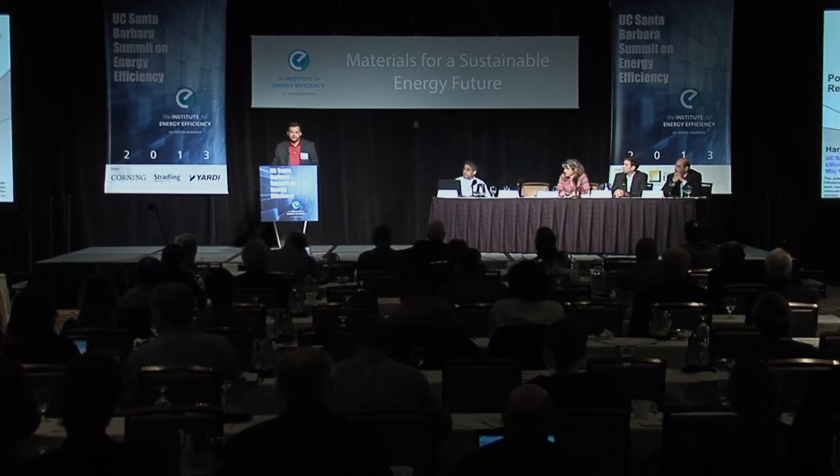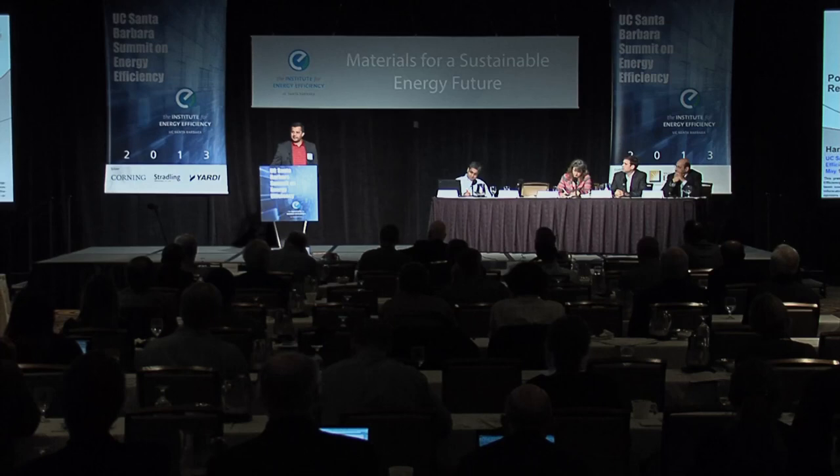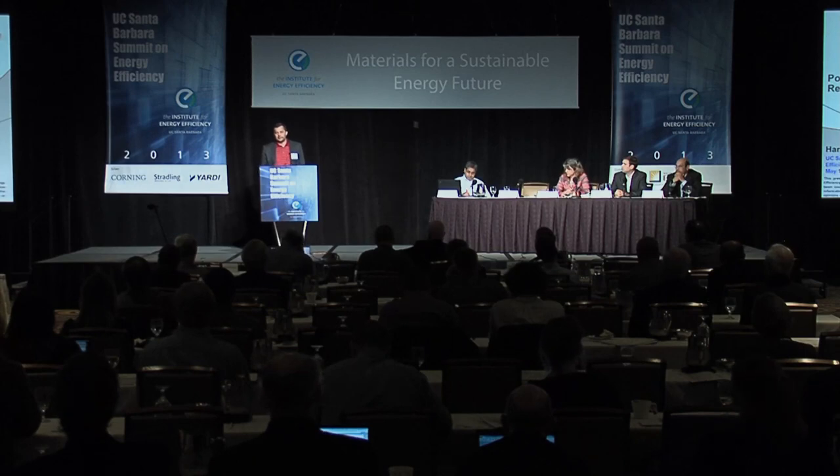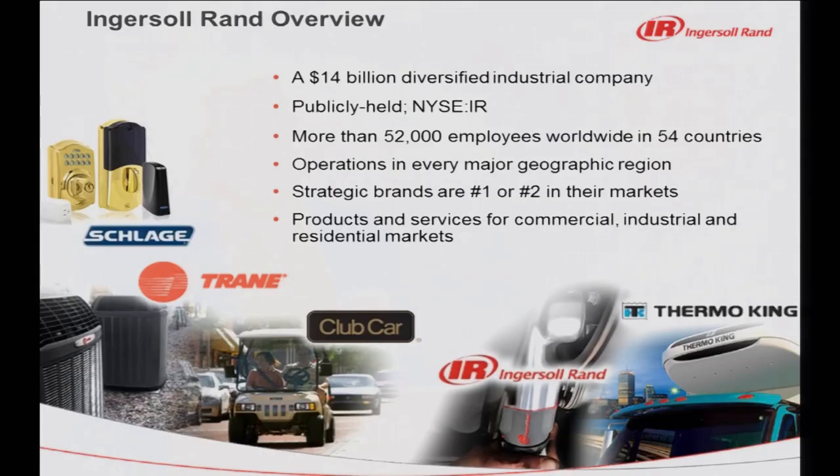Good morning, everybody. I'd like to thank the organizers for having me here. I really enjoyed the last two days of learning and building new friends. I'm here to share a few things on power electronics and air conditioning and refrigeration. Professor Ram just highlighted how this portion of the sector is a little behind in catching up. Ingersoll Rand is a 14-odd billion listed company. We have multiple brands. Ingersoll Rand as a brand covers industrial compressors and tools, and that area has progressed pretty well in adoption of power electronic tools as part of industrial processes.